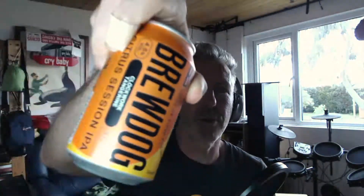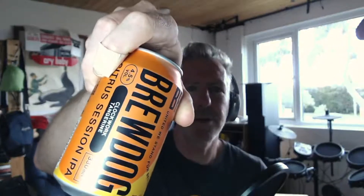There we go. It is Brewdog Citrus Sessionnel Clockwork Tangerine. So let's start with my beer rating system.